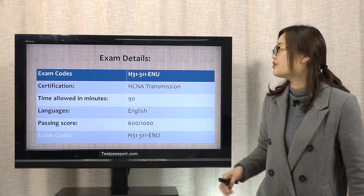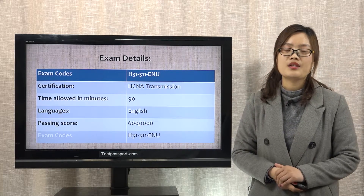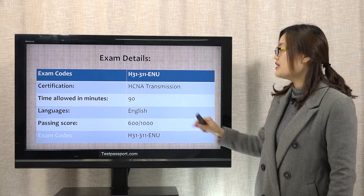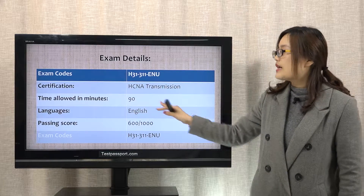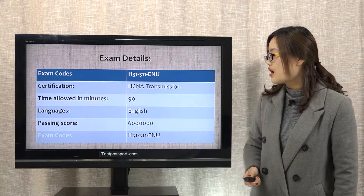Let's check part 1, exam details. From this chart, you can see the basic information for this exam. The certification is HCN Transmission, the time allowed is 19 minutes, the language is English, and the passing score is 600.